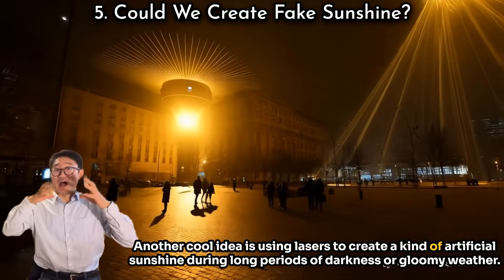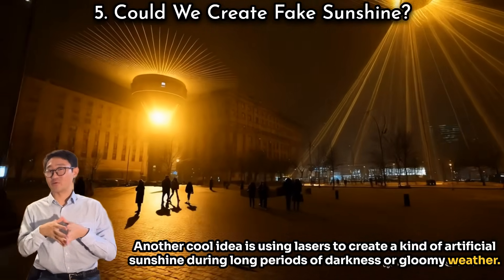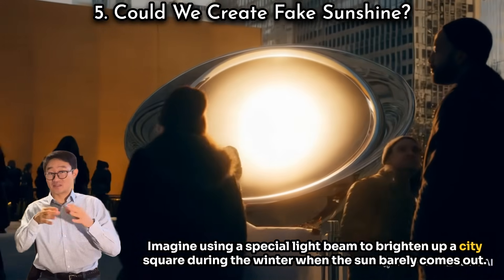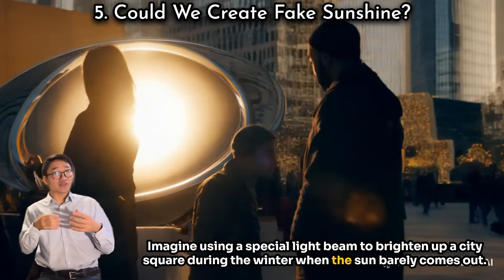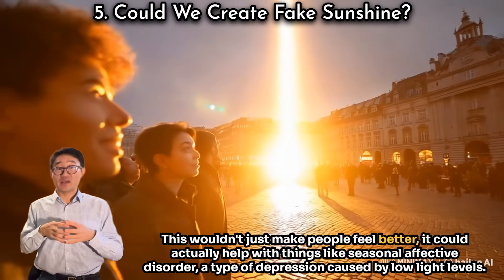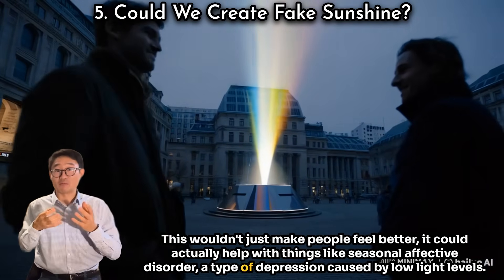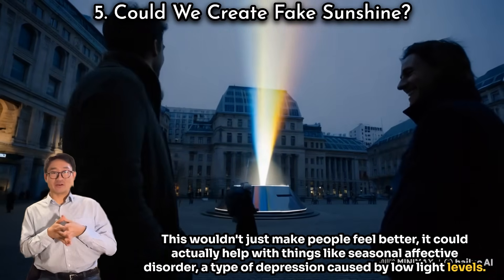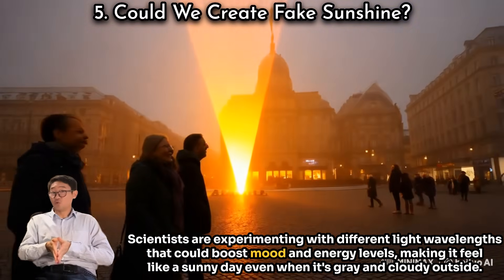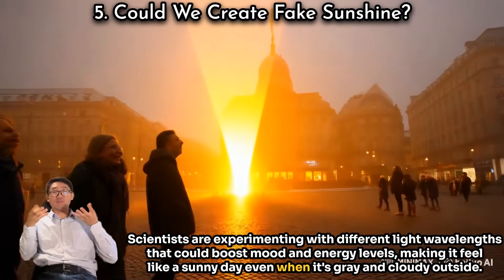Another cool idea is using lasers to create a kind of artificial sunshine. During long periods of darkness or gloomy weather, imagine using a special light beam to brighten up a city square during winter when the sun barely comes out. This wouldn't just make people feel better — it could actually help with seasonal affective disorder, a type of depression caused by low light levels. Scientists are experimenting with different light wavelengths that could boost mood and energy levels, making it feel like a sunny day even when it's gray and cloudy outside.